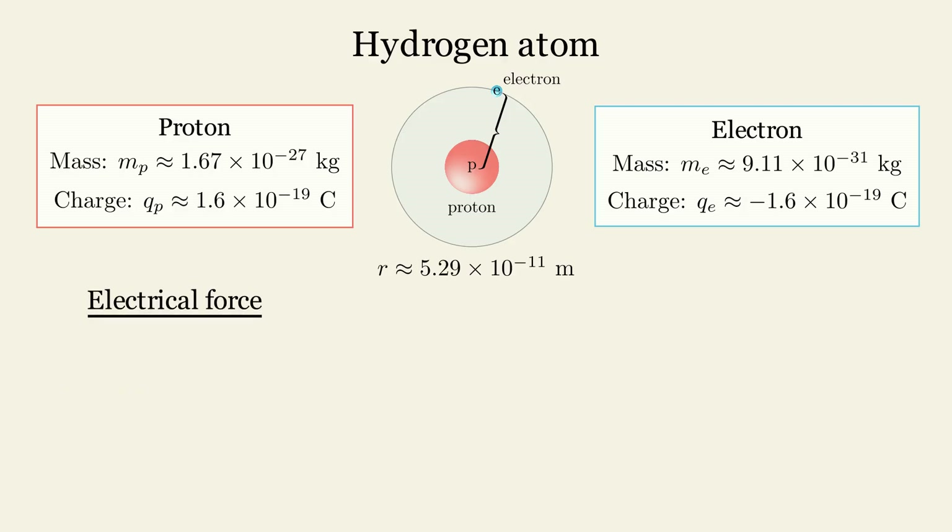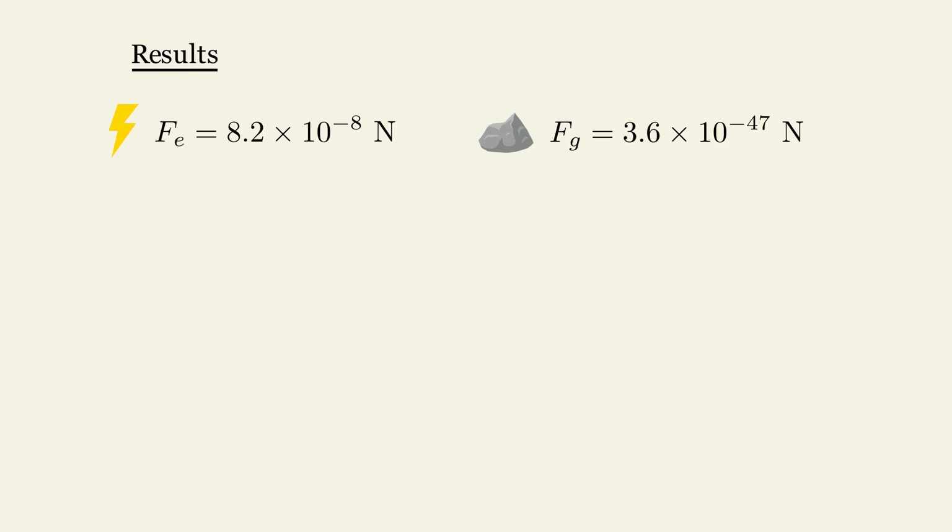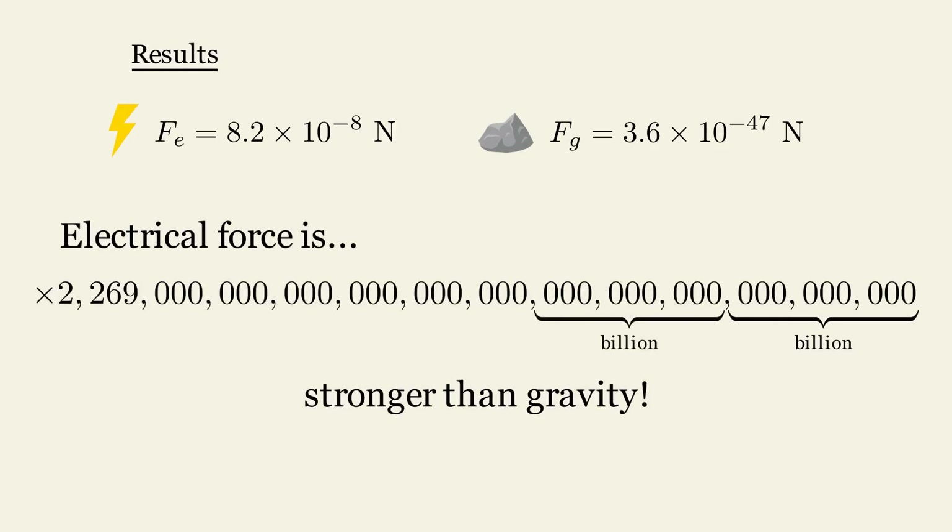Next, let's calculate the electrical force between the proton and electron. The gravitational force between them is 3.6 times 10 to the power of minus 47 newtons. This means that the electrical force is more than a billion of billion of billion of billion of billion times stronger than the gravitational force.